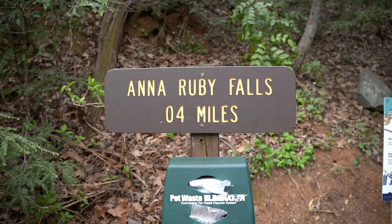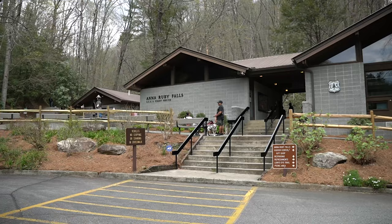Today is our second day in the Helen area, and this morning we came over to Anna Ruby Falls, which is a waterfall here that's really popular. It's actually only a short 0.4 mile hike to get over to the falls and back. The cool thing about this falls is that it creates Smith Creek, which runs all the way down 550 miles through Georgia and Florida and out into the Gulf of Mexico.